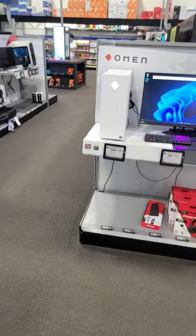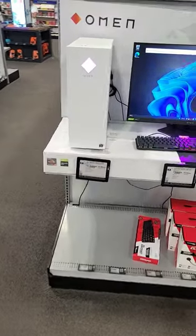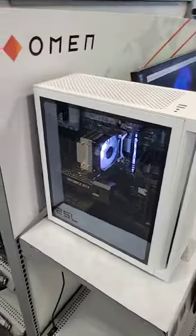So I'm at a Best Buy and I just saw this HP Omen — pretty slim, kind of cool looking computer. That's a thousand and forty-nine dollars. You're probably paying for the aesthetic. I mean, it's slim; I think it's 25L, probably means 25 liters.